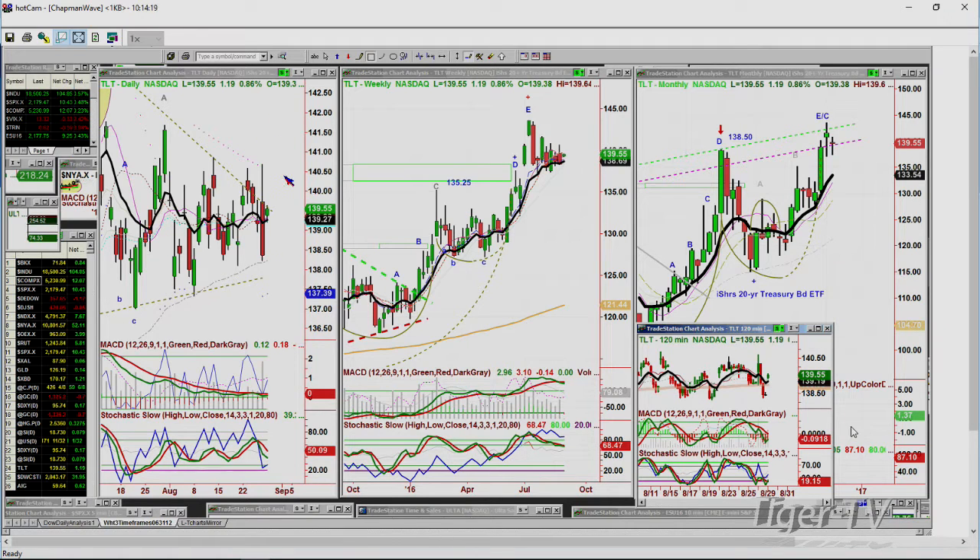Above 141.50, very good. Below 137.50, not very good. Basil Chapman, Tiger Technician's Hour. We'll be right back after this break and I will cover some questions.